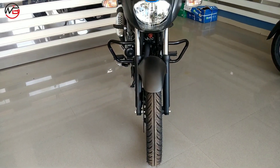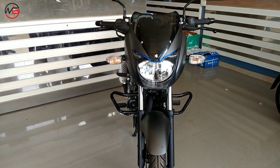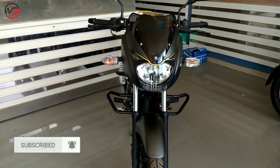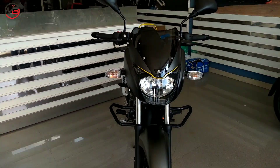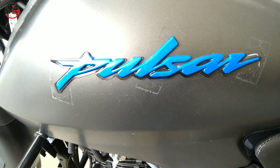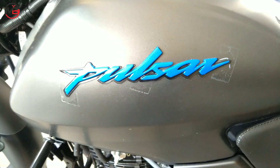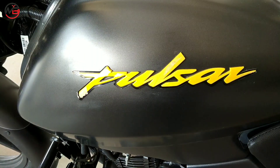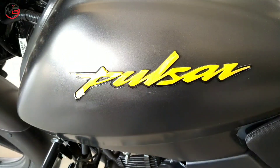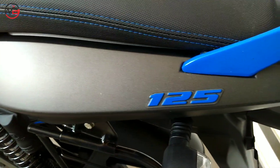First, let's talk about the front look of both bikes. This is the Pulsar 125's front look — simple and a good look has been given to the bike. And this is how the Pulsar 150 looks. Both bikes look exactly the same. On the Pulsar 125, you get black and blue color, and on the tank you get 'Pulsar' written in blue color.